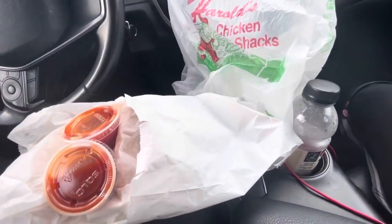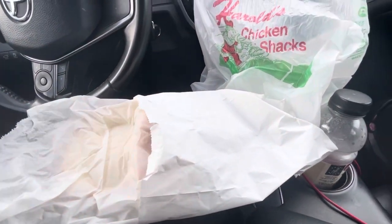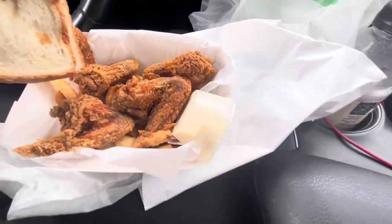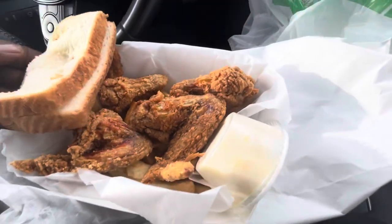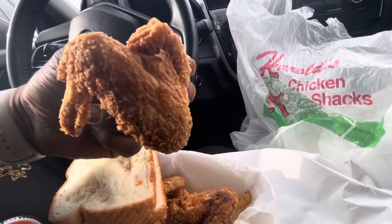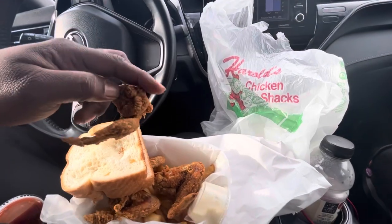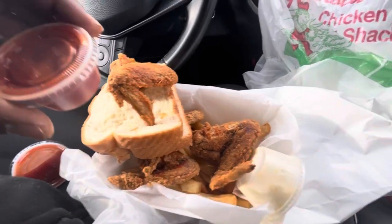Gotta get the mild sauce on the side. All right, let's see what it's looking like. This dude looks smacked. You gotta get it fried hard, for sure — gotta get it fried hard. That looks good. Can't forget the mild sauce on the side.